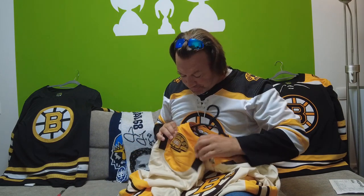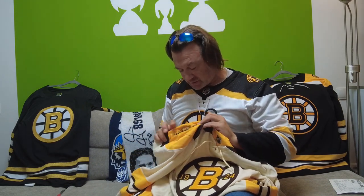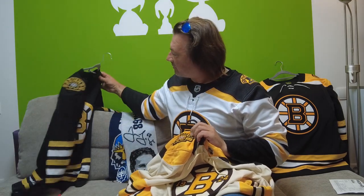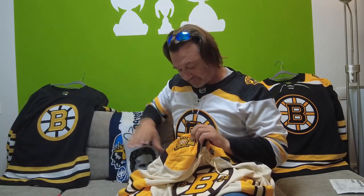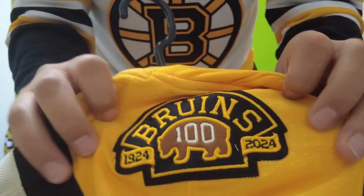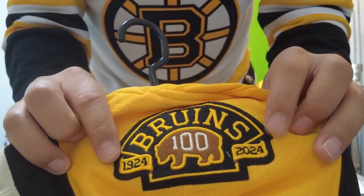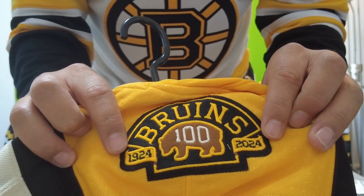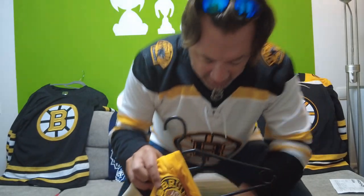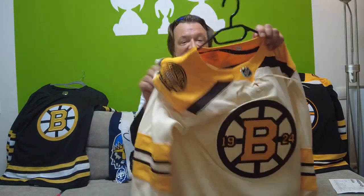We again have this shoulder patch. And it's a different shoulder patch than on the home jersey — Bruins 1924 until 2024, 100 years. And this bear with the 100 written in. This is very, very good.